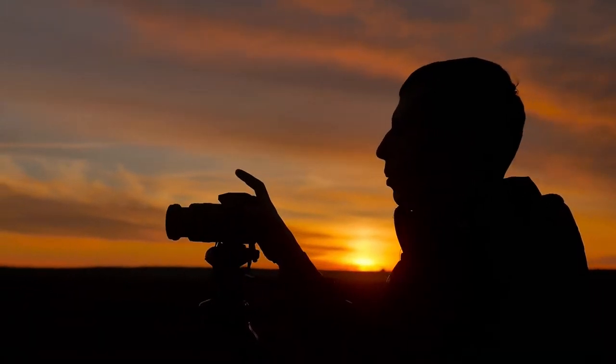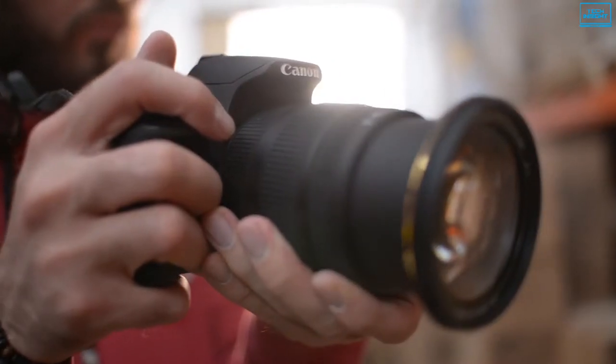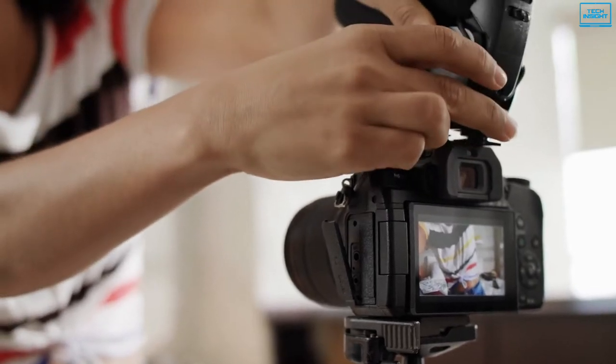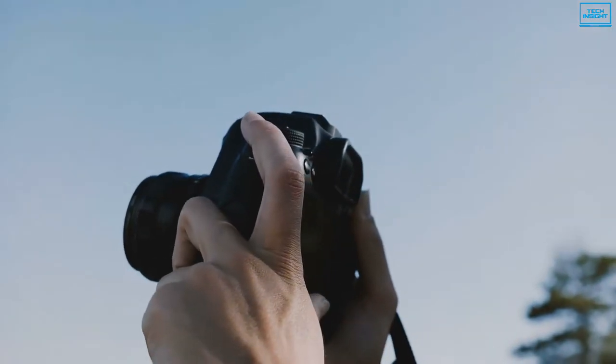There are countless ways to capture video content for YouTube, but if you want to give your channel a more polished and professional feel, it's worth investing in a camera. The best YouTube cameras will instantly improve the quality of your content as they are versatile, compact, connected, and able to shoot in a variety of conditions.